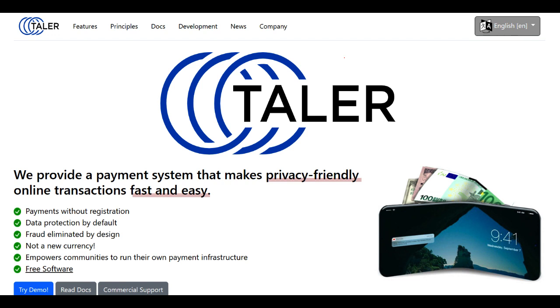Another aspect to consider is the current limitations in the availability of merchant support. While GnuTaller offers promising solutions for users, the lack of widespread adoption by merchants limits its practicality in day-to-day transactions. Increasing merchant acceptance and expanding the ecosystem to accommodate a more extensive range of goods and services would be crucial for its success.